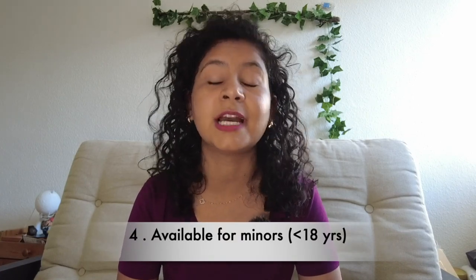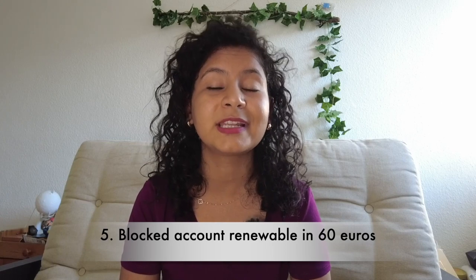If you are below 18 years of age, perhaps coming for a pre-college Studienkolleg program, you don't have to worry because Coracle offers blocked account services to those students as well. Also, if you are extending your residence permit and your city is asking for a blocked account again, you can renew your blocked account for just 60 euros — you don't have to pay 99 euros again. So for the second year, you can renew by paying just 60 euros.